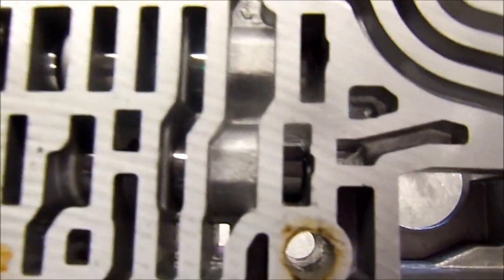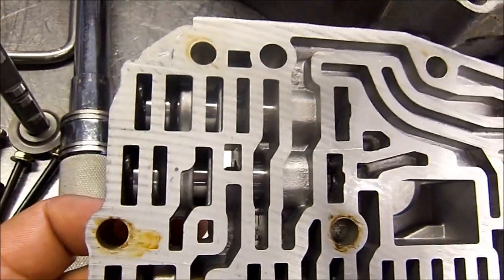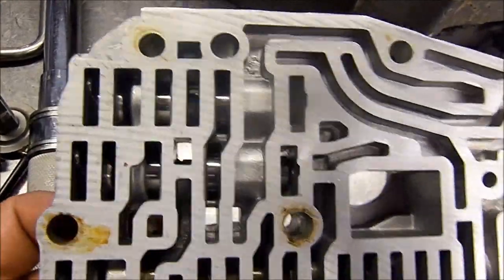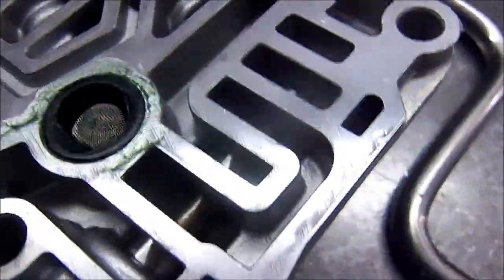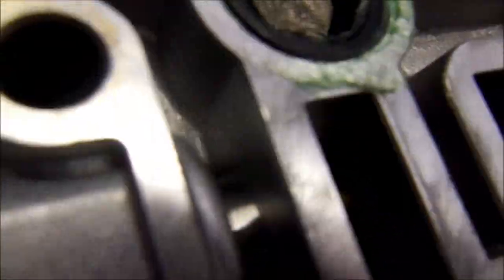You can see the clutch pressure control valve — one is stroked all the way to the bottom and one is partially stroked open. They are stuck. Clutch pressure control valve on the 2003 Honda Pilot BVGA: CPC valve, lock-up shift valve stuck open, and the PR valve.